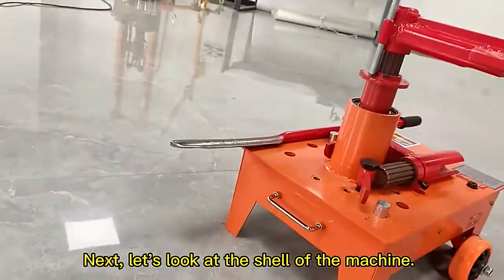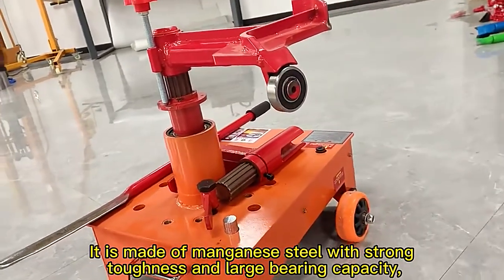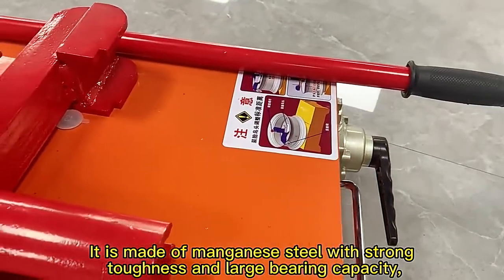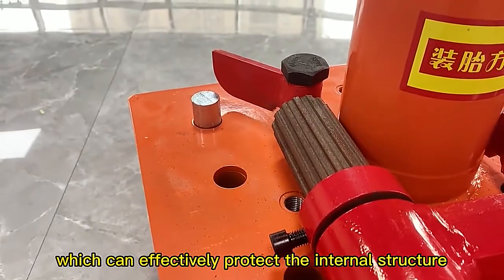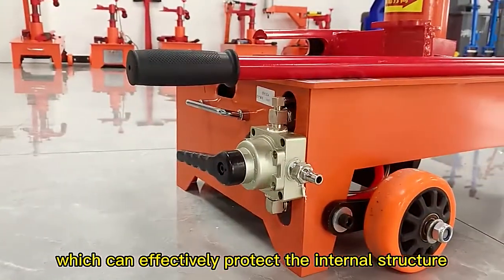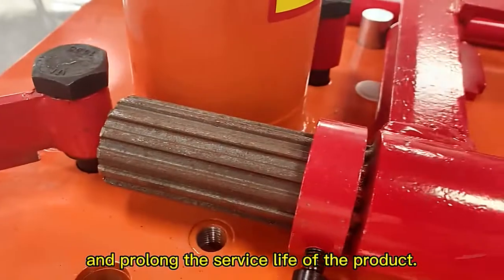Next, let's look at the shell of the machine. It is made of manganese steel with strong tightness and large bearing capacity, which can effectively protect the internal structure and prolong the service life of the product.